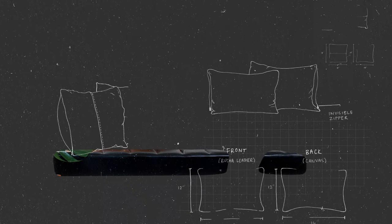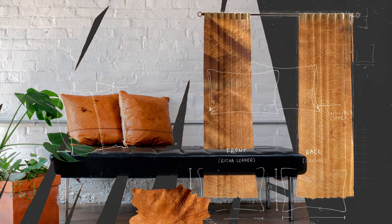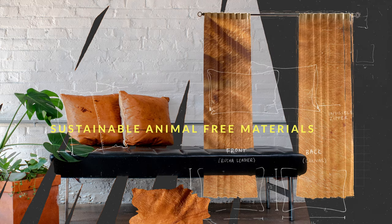Imagine your sofa — not only your sofa, but your sofa cushions, your throw rug, and your curtains, all made from sustainable, animal-free materials.